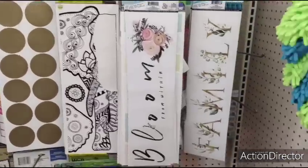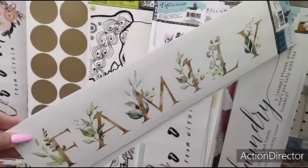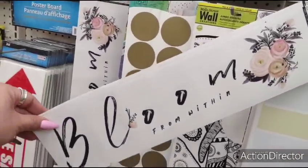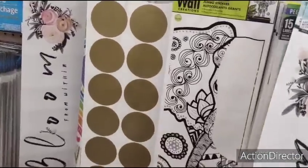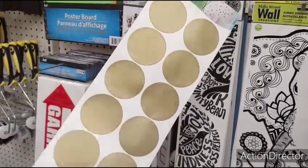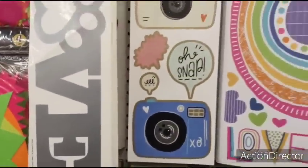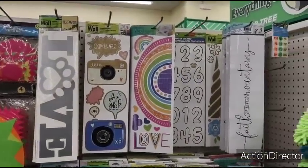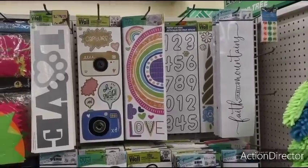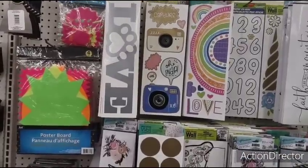They also have these really cute wall decals — 'Family,' 'Bloom from within,' matte gold polka dots, big circle polka dots, the cameras, 'Love' with the paw, and 'Faith can move mountains.' Those are pretty cute.